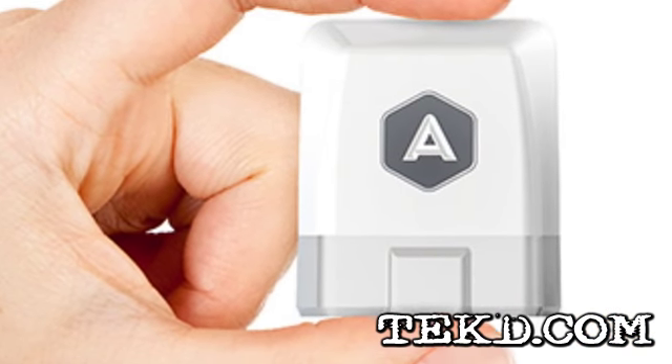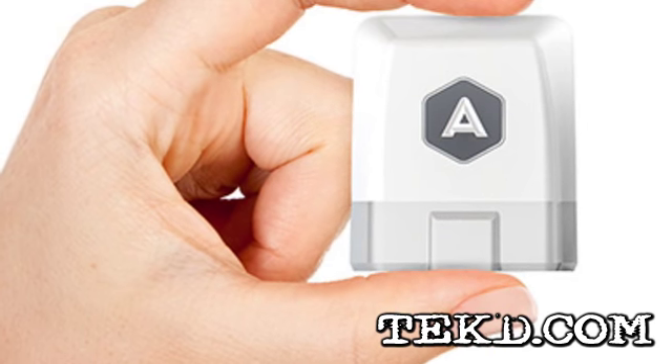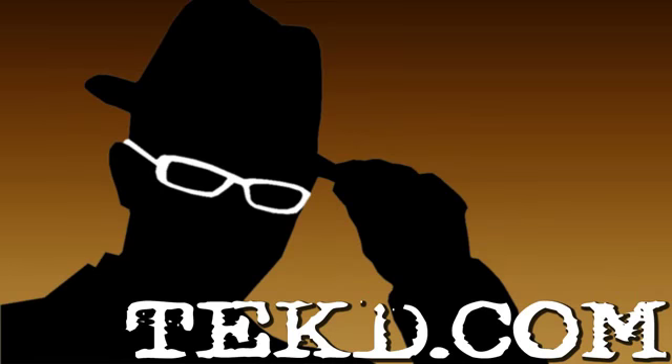Automatic Link will begin shipping in July of 2013 and you can pre-order yours now for only 70 bucks. A good investment that will save you money and build a deeper connection with your car. I'm TK for TechDev.